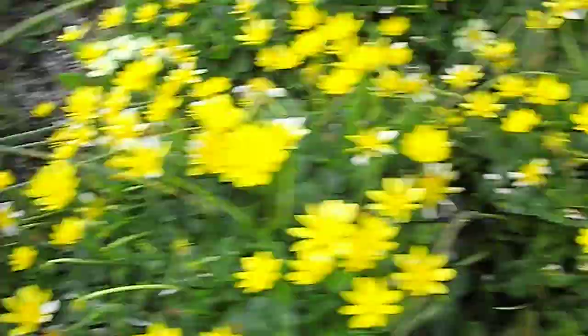These celandines are beautiful. Pink thing, and some onions coming up — type of onion family.